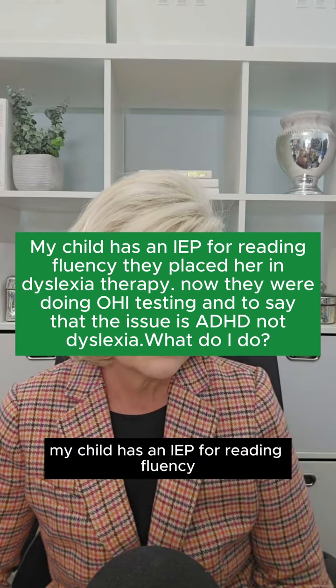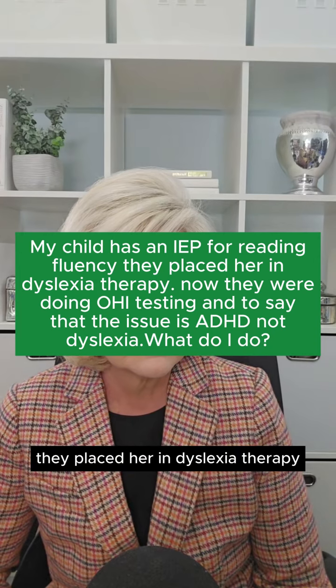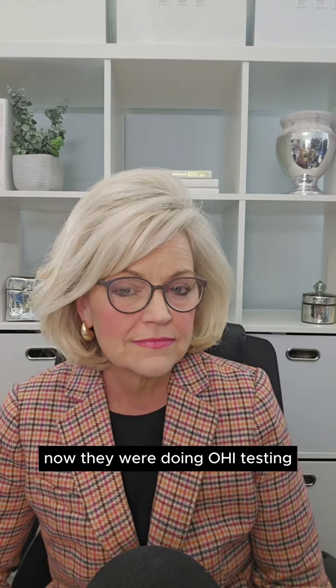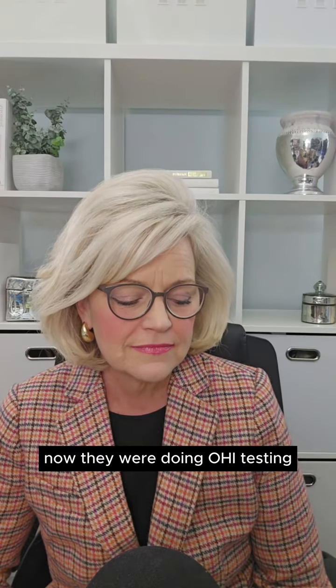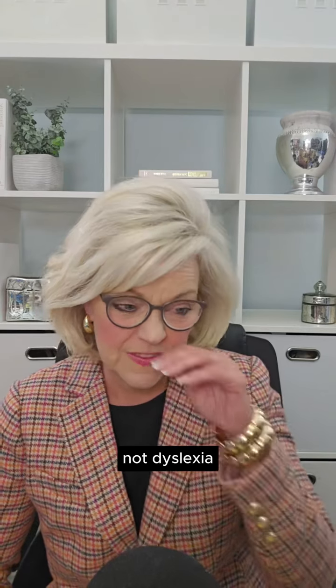My child has an IEP for reading fluency. They placed her in dyslexia therapy. Now they're doing OHI testing to say that the issue is ADHD, not dyslexia.